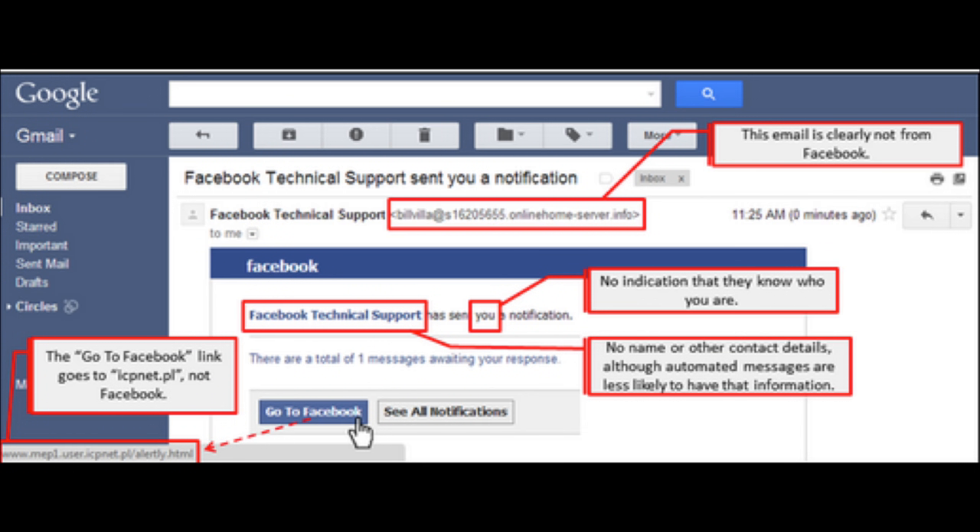Do they address you by name? Somewhere you hold an account with should have these details. And crucially, if you just hover your mouse over the link that they ask you to click, you can see in the bottom left-hand corner the website it would actually bring you to. We can see here it's clearly not what it's purporting to be — in this case Facebook — so we should not click the link.